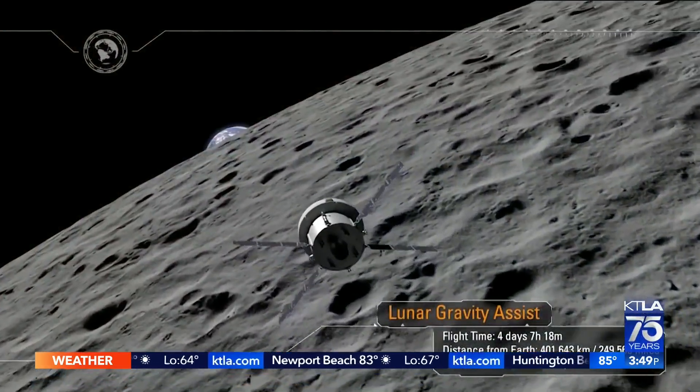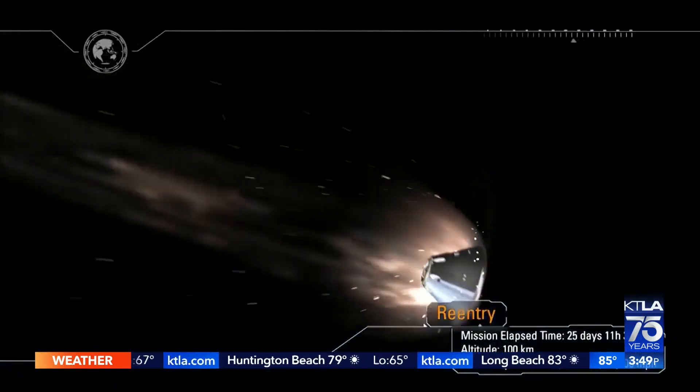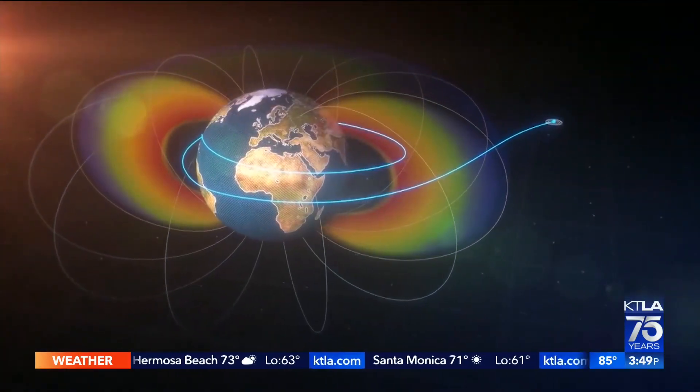The Orion module will re-enter the Earth's atmosphere. We have some animation of this so people can understand — especially us civilians — how this works. You don't just look at the moon and go straight there. There's geometry and algebra involved. You have to kind of whip around the Earth first.